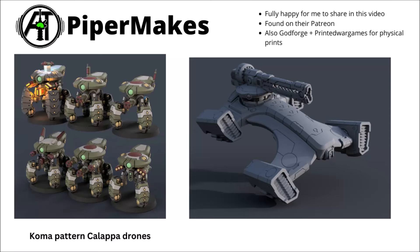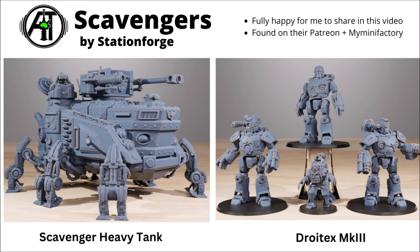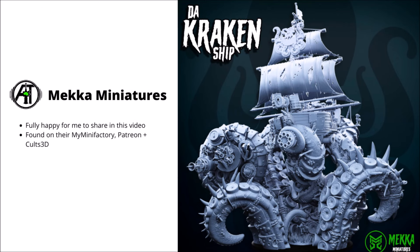Let's take a look at some fancy drones, horror tanks and mech suits, some high-tech scavengers and their war machines, and a rather spectacular Orc pirate ship. In this one we're taking a look at 14 different army ranges for all your Grimdark wargaming needs.